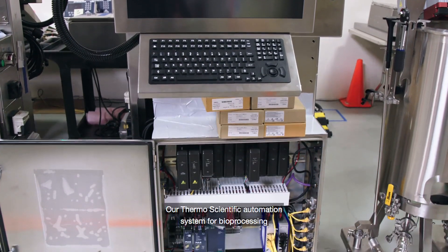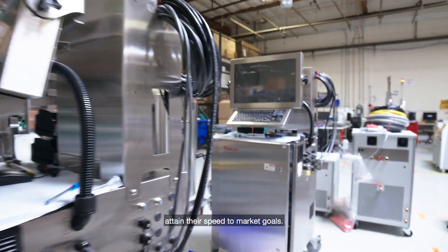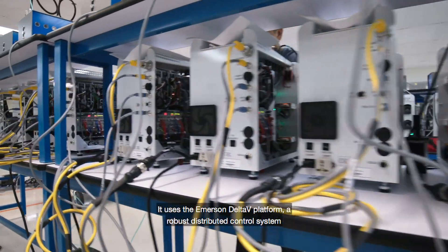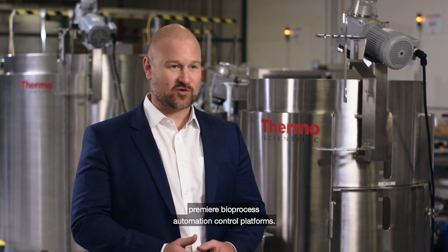Our Thermo Scientific automation system for bioprocessing is designed to help our customers attain their speed-to-market goals. It uses Emerson Delta V, a robust distributed control system that is rapidly growing as one of the premier bioprocess automation control platforms.